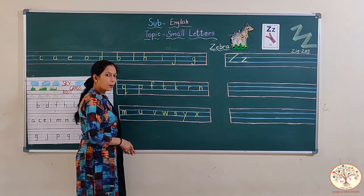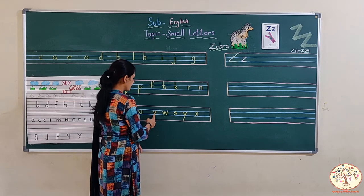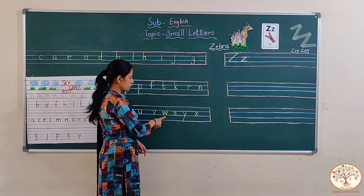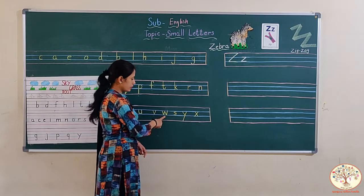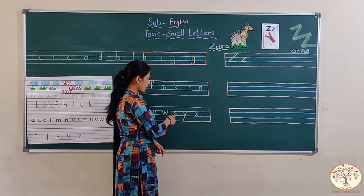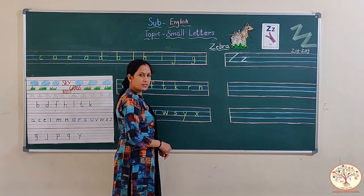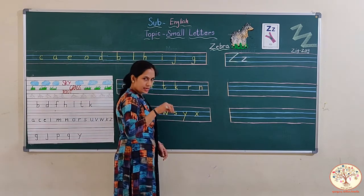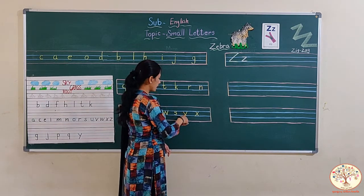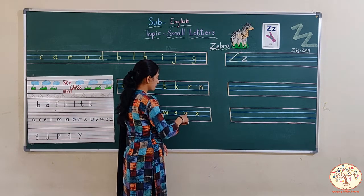And this one is V. V says w. Slanting line, then another slanting line, as we make in a capital V. And this one is W. Two times we make V, then we get W. And this is small s. In the same way as we make capital S, we make small s, but this is a grass letter, so we write it in the grass line. And this one is Y. Y says U. From second line to the bottom line. This is a root letter. First we make a slanting line on the left side, then a right side slanting line, and come to the bottom — this is a big slanting line.